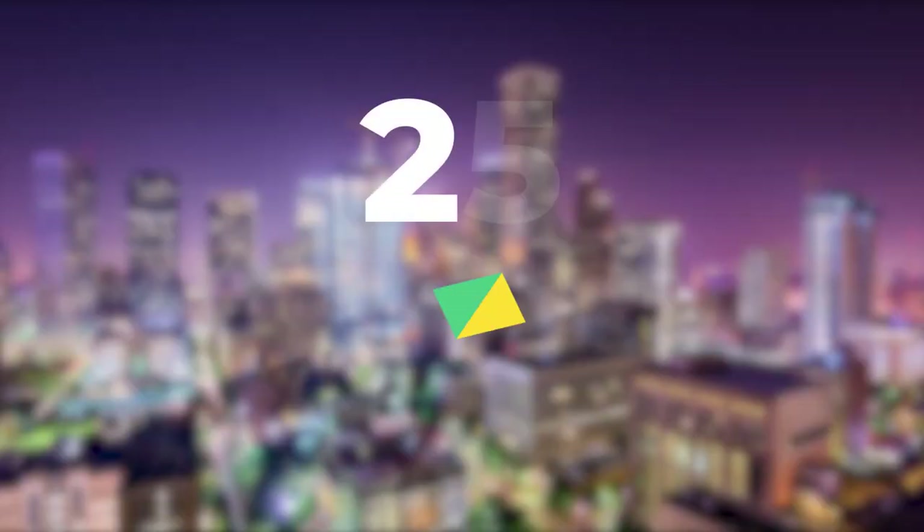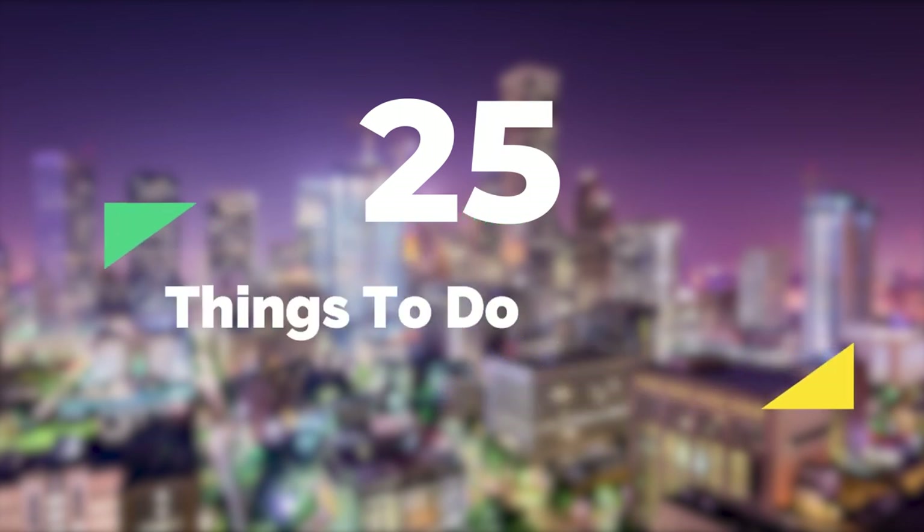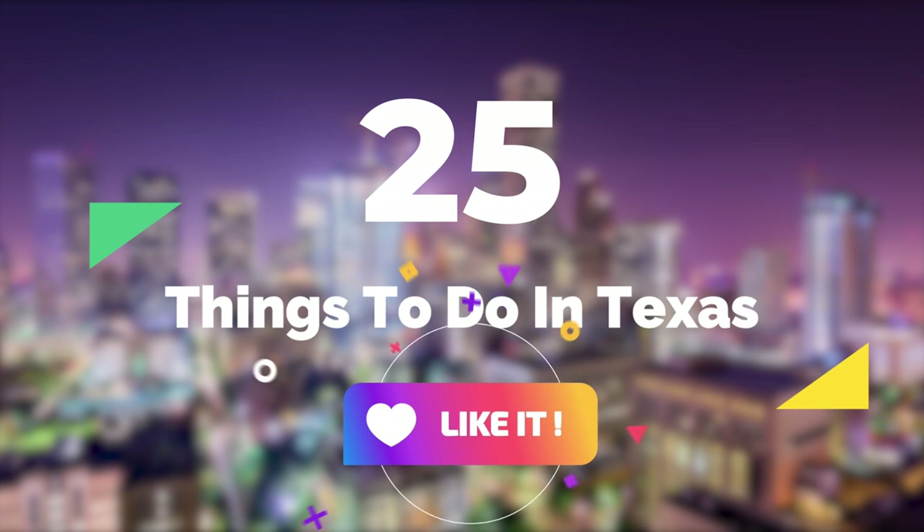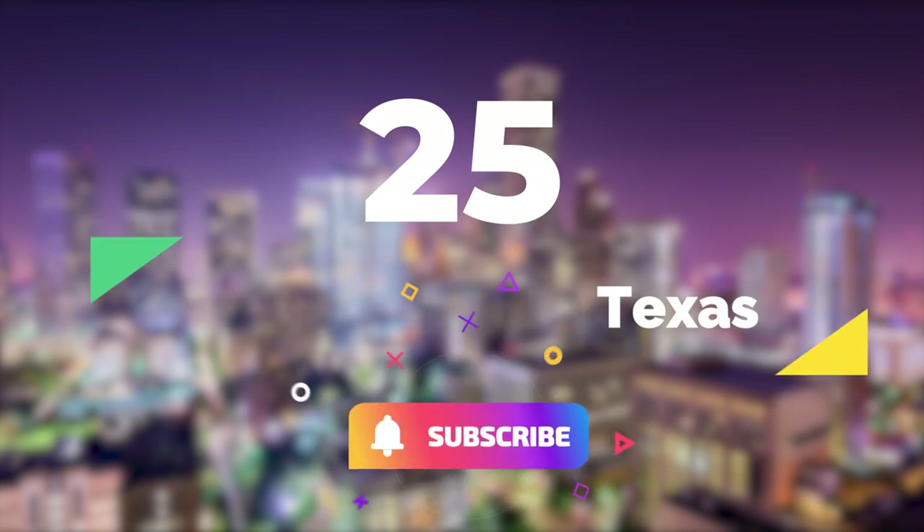So that sums up my top twenty-five things to do in Texas. I hope you enjoyed. If you did, please leave a like on the video, and if you're new to the channel, hit that subscribe button. Until next time, have a great day.